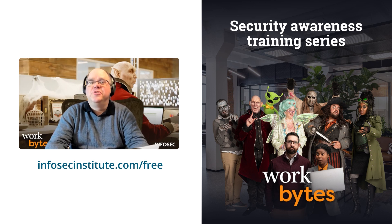Have you seen Work Bytes, the new security awareness training series from InfoSec? Our team produced this series with three E's in mind: making security awareness training entertaining, engaging, and educational. Just go to infosecinstitute.com/free to learn more about this hilarious office comedy, and let us know what you think.